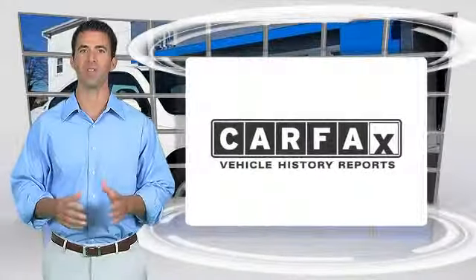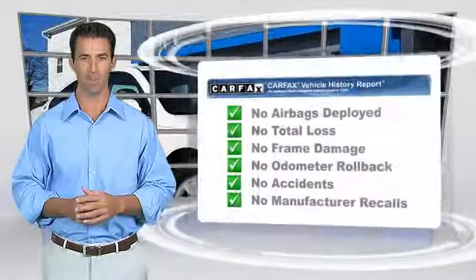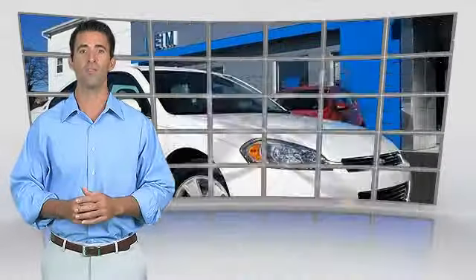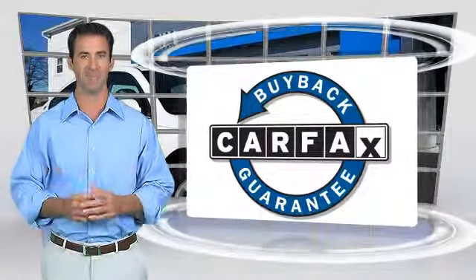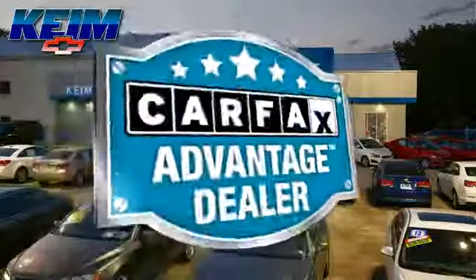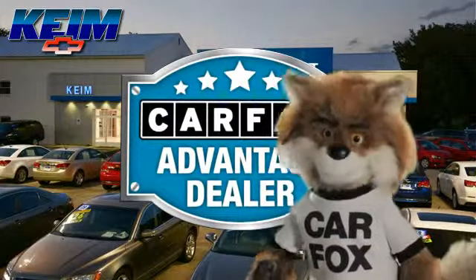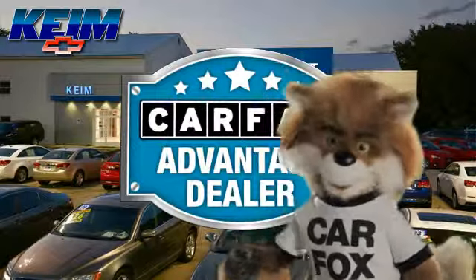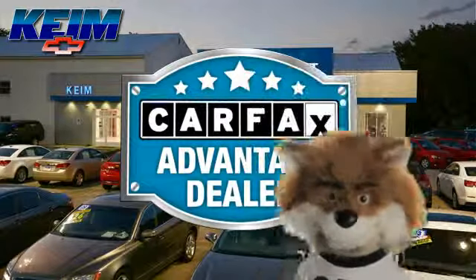Here's another high-quality vehicle with the CARFAX Vehicle History Report. Be sure to find a complimentary copy of this report online or contact a dealership. This vehicle qualifies for the CARFAX Buy-Back Guarantee. Just say show me the CARFAX at Keim Chevrolet, a CARFAX Advantage dealer.